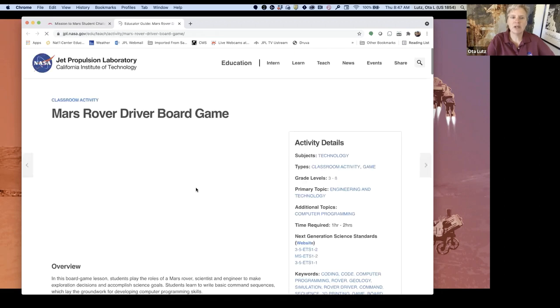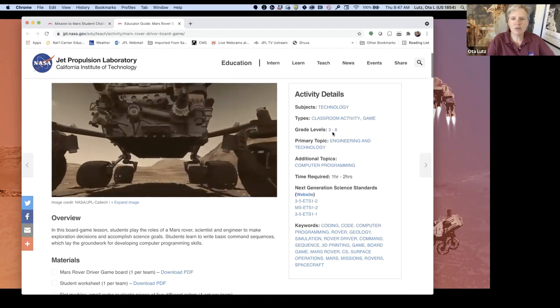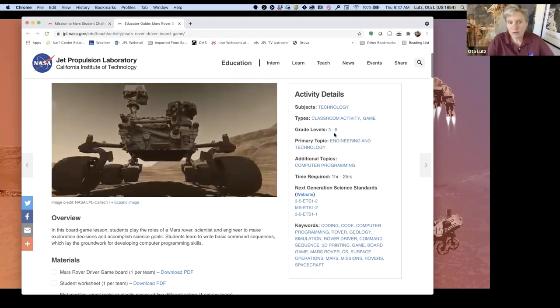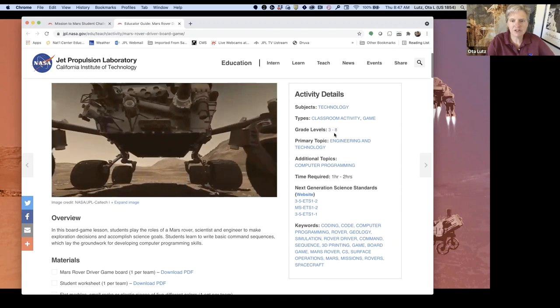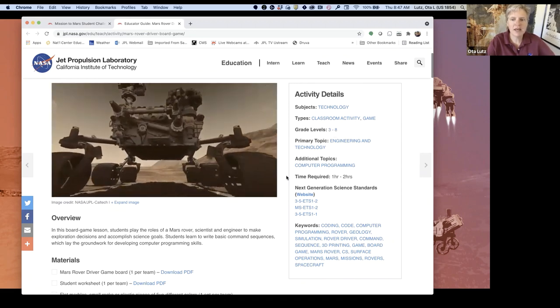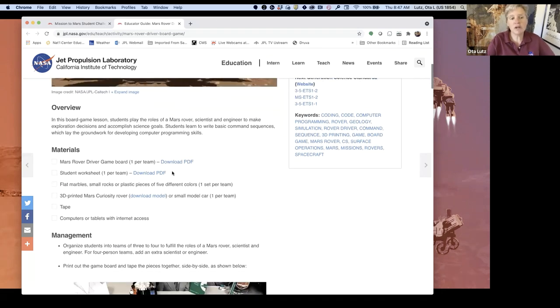I want to take you over there real quickly. It tells you roughly what grade levels it's appropriate for — a little younger or older is fine — but it's basically in the upper elementary to middle school range. For this activity, we give you some PDFs: the game board, which is a downloadable you just print on 8.5x11 and tape together, and a student worksheet that has all the rules of the game.